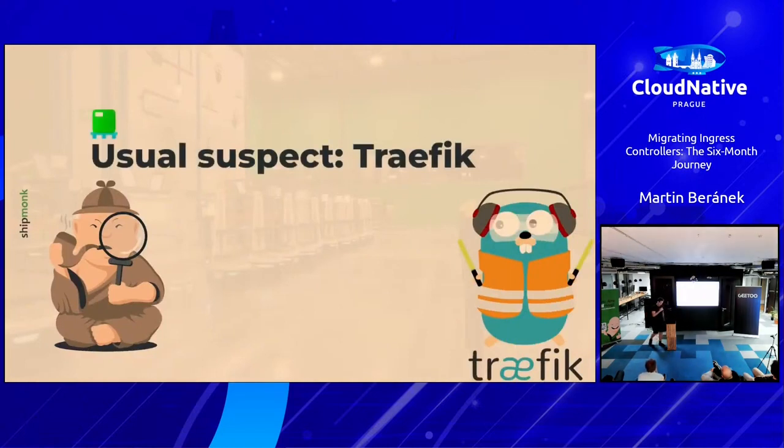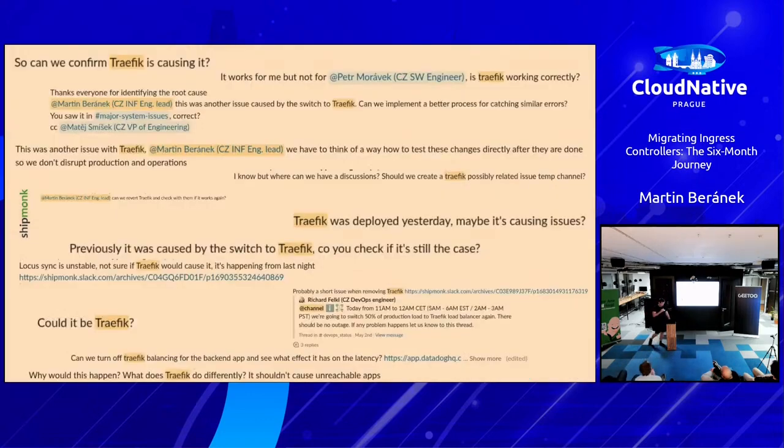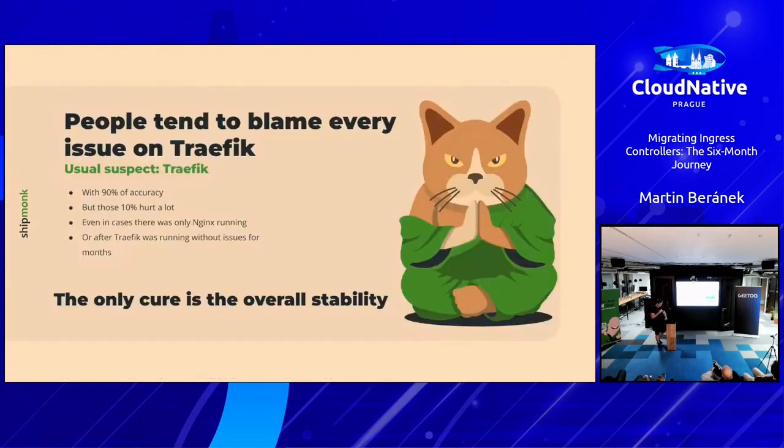The fourth issue: the usual suspect — Traefik. During debugging there were quite a lot of questions: 'Could it be Traefik? Is this related to the migration?' Half a year of the same questions. People tried to blame everything on Traefik with about 90% accuracy, but that 10% when they were incorrect — that just hurt. It was demeaning.